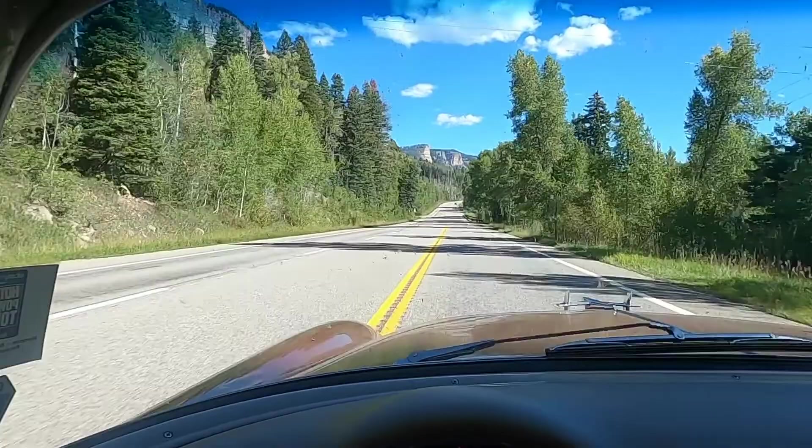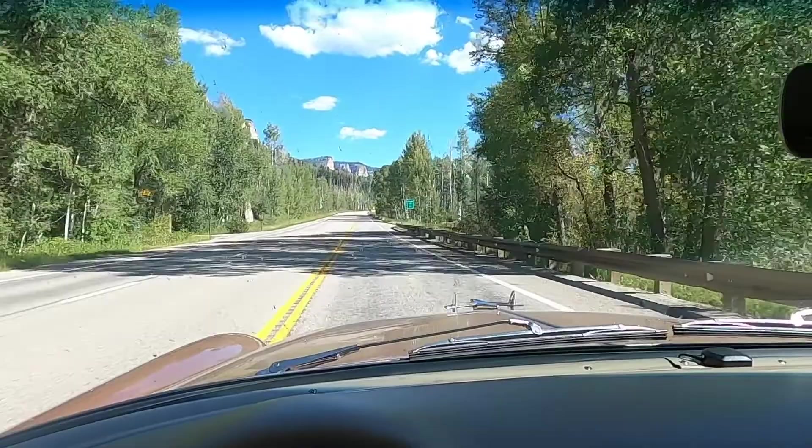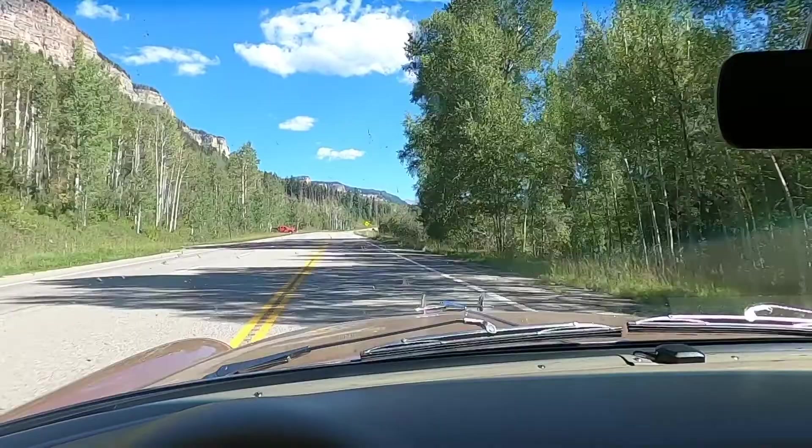Million-dollar views. I'll tell you, it is a million-dollar highway. It's nice and smooth, 55 miles per hour, passing lanes. It's a great driving highway. Not much traffic, too — knock on wood.